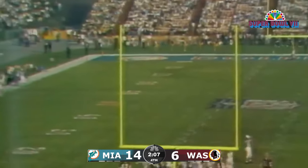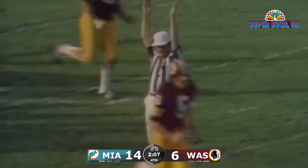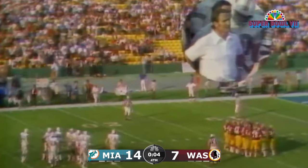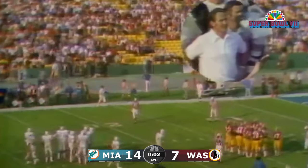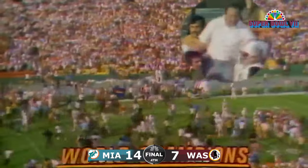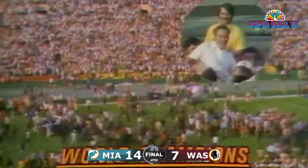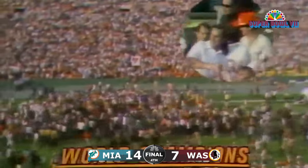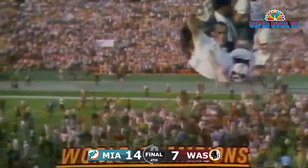Here's the kick — and the kick is good. We've got two zeros in the playoffs. Now he watches the clock tick away. Shula has won his Super Bowl. The Miami Dolphins have defeated the Washington Redskins. The clock fires a gun and Miami has won Super Bowl VII. The final score: Miami 14, Washington 7.